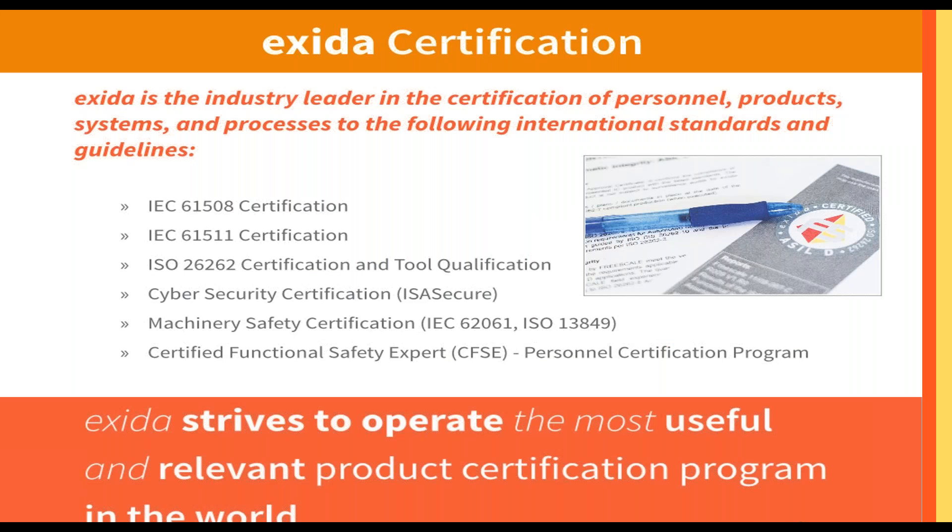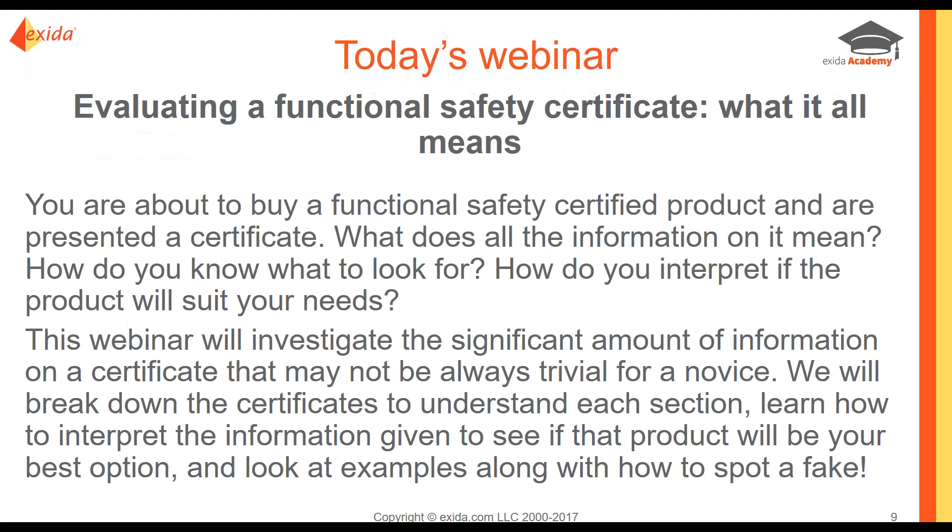We're going to talk a lot about Exeter certification today. We have certification in IEC 61508 and 511. We also have ISO 26262 certification and tool qualification. We have our ISA secure, or cybersecurity certification. We have IEC 62061 machinery certification and personnel certification, which is the CFSE program.